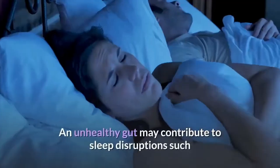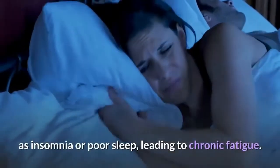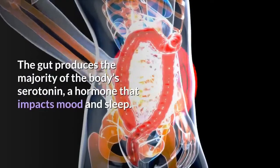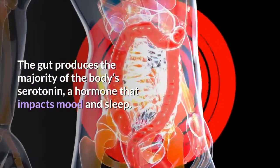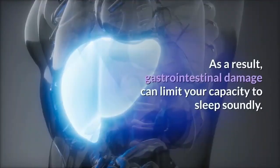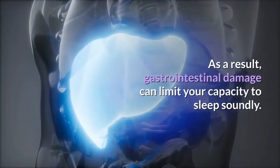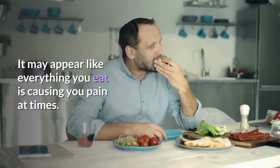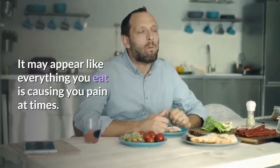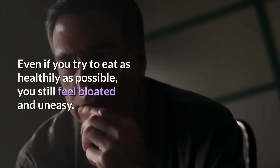An unhealthy gut may contribute to sleep disruption such as insomnia or poor sleep, leading to chronic fatigue. The gut produces the majority of the body's serotonin, a hormone that impacts mood and sleep. As a result, gastrointestinal damage can limit your capacity to sleep soundly. It may appear like everything you eat is causing you pain at times — even if you try to eat as healthily as possible, you still feel bloated and uneasy.